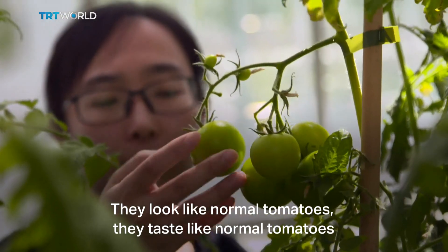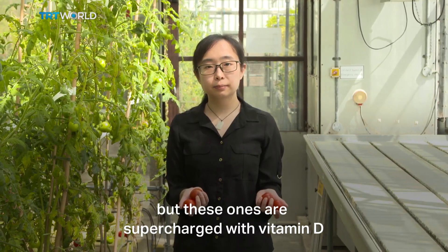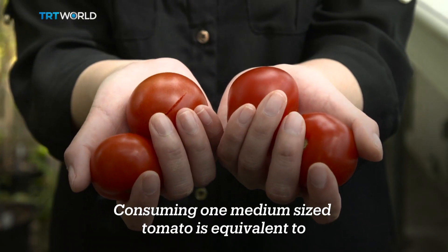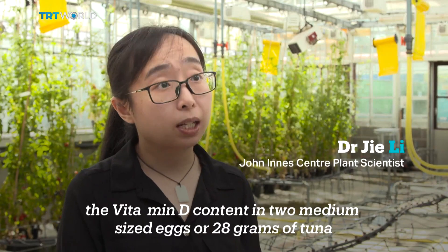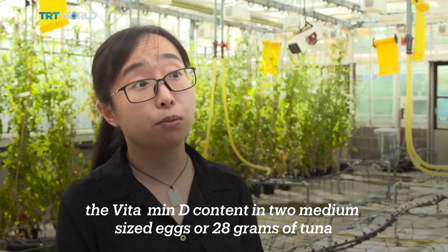They look like normal tomatoes, they taste like normal tomatoes, but these ones are supercharged with vitamin D. Consuming one medium-sized tomato is equivalent to the vitamin D content in two medium-sized eggs or 28 grams of tuna.